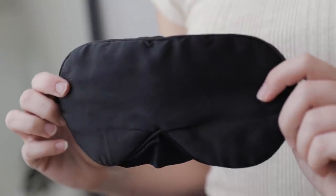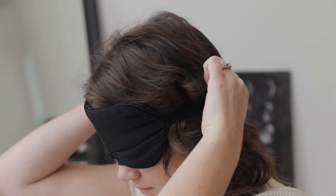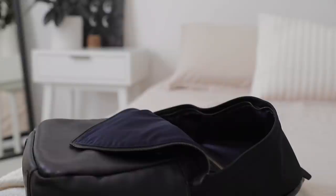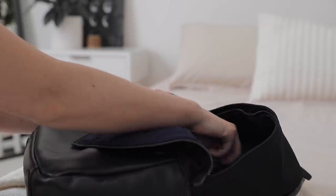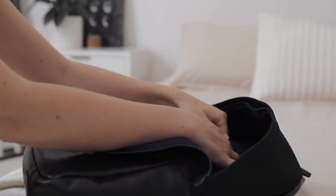I always try to bring my silk eye mask when going on a plane. I really struggle to sleep on planes, but one thing that helps is having my surroundings completely dark — no one's reading light or anything like that. Having a complete blackout eye mask really does make a difference. I found this for less than $15 on Amazon and it's been an absolute game changer when traveling.